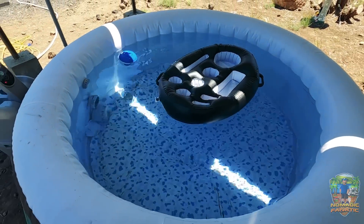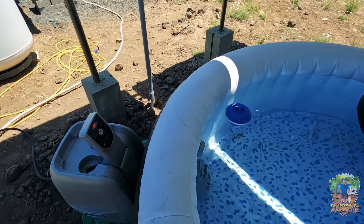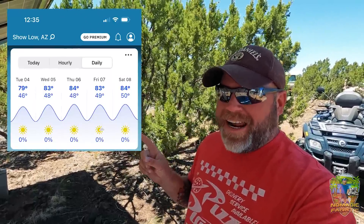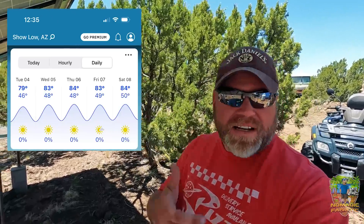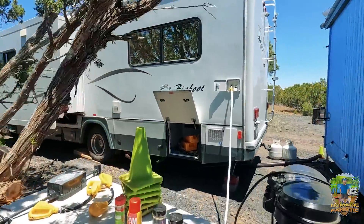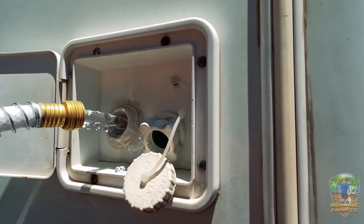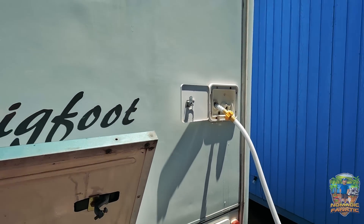I might go in it later today — still at 68 degrees so we'll see. Check out this forecast: zero rain, sunshine, 80 degrees — that looks comfortable. In the meantime we have some water left over, so I'm running the rest through a hose to top off my RV. Then Danny's going to take it over to top off his RV as well.